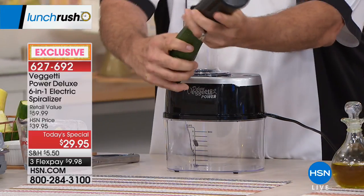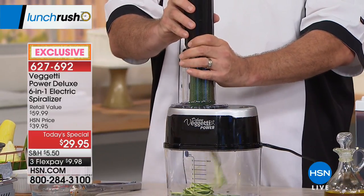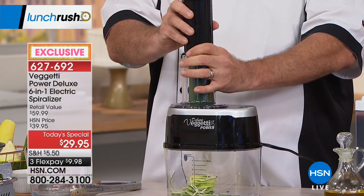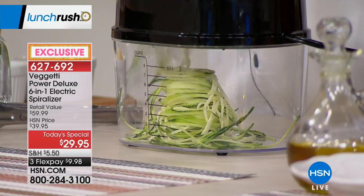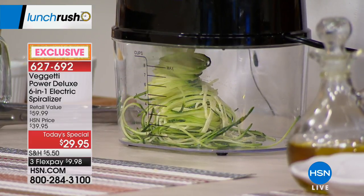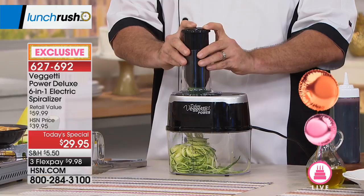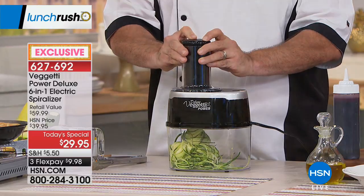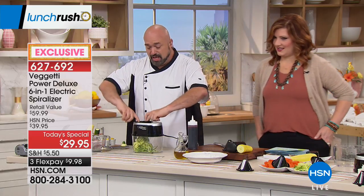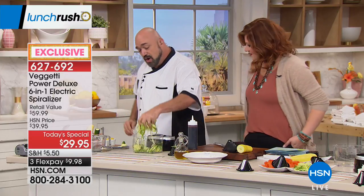Take a zucchini, pop it right in, and the razor-sharp stainless steel blades — whether you choose thick, thin, ultra thin, ribbon, ripple, or slicing — do all the work for you. You don't have to push down hard; let the blades take care of it. No crank, nothing goes everywhere. When done, there's just a tiny bit left you can snack on or toss. The blade comes out easily.